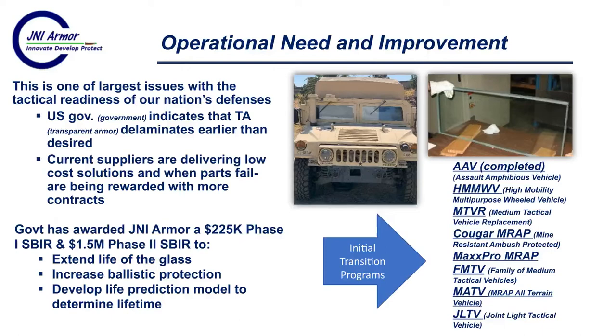For this reason, JNI Armor has been awarded $225,000 in Phase I and is currently in process on a $1.5 million Phase II. The goals are to extend the life of the glass, increase ballistic protection, and develop a life prediction model to actually determine service life for these different windows. Then transition those technologies to programs.